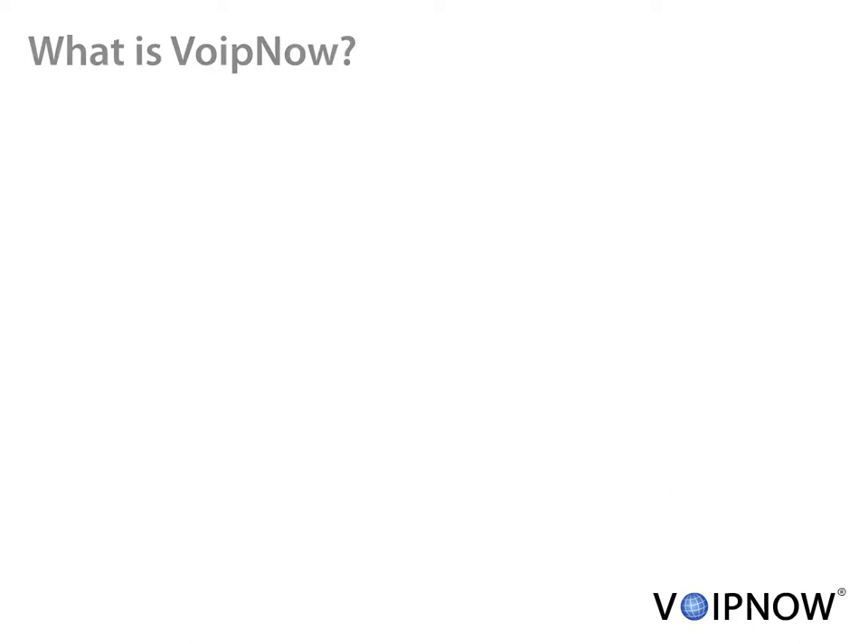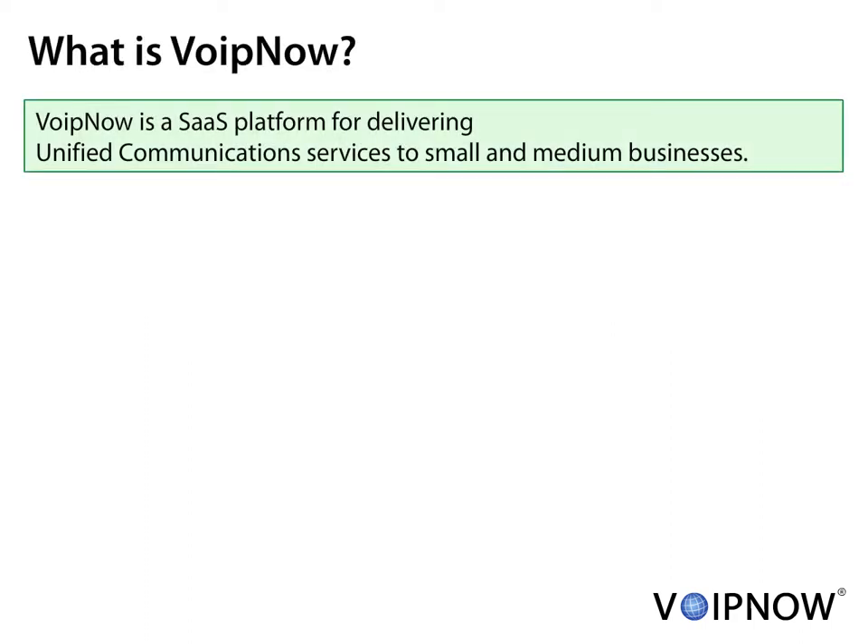Welcome to VoIP Now. With VoIP Now, you can offer feature-rich hosted communication services that replace traditional telecom paradigms.